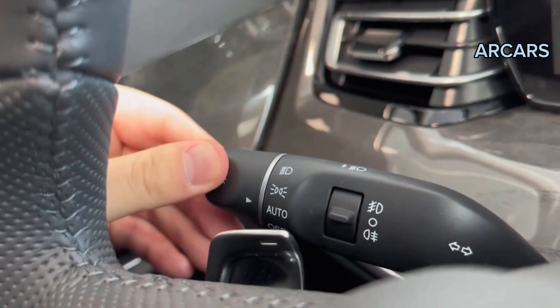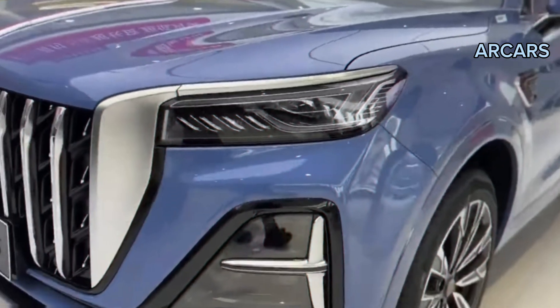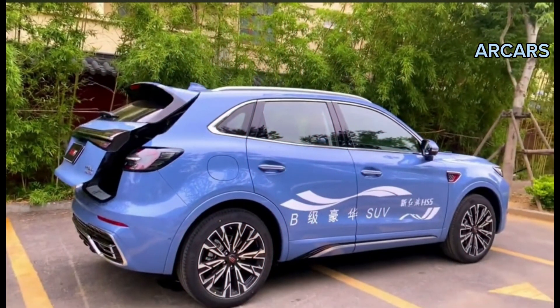With ample leg, shoulder, and head room throughout the SUV, every occupant is assured supreme comfort. This is further enhanced by a rear-seat air conditioning vent, along with rear door and back windshield dark privacy glass. A 12V backup power supply is also located in the rear, and a generous luggage compartment adds to the practical nature of this premium SUV.